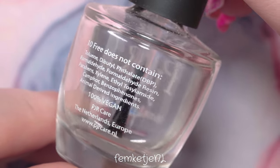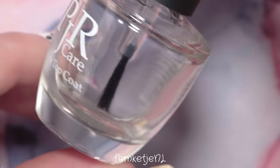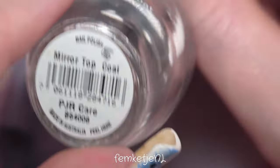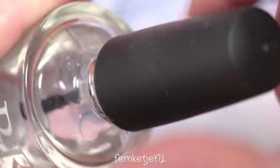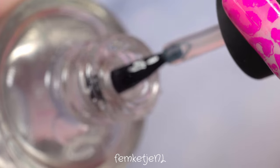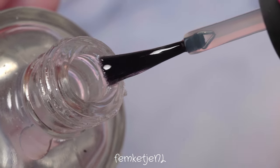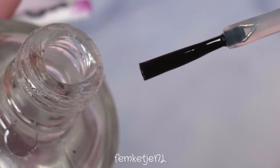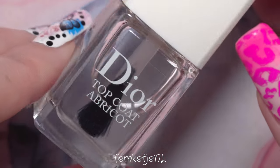So those were the base coats — now on to the top coats. You'll notice some similar brands because I love to use matching base and top coats from the same brand. Of course the PJR Care Mirror Top Coat had to be included: it's vegan, cruelty-free, and 10-free. This top coat has such a gorgeous shine and it dries so fast you have to work quickly, but I absolutely love it.